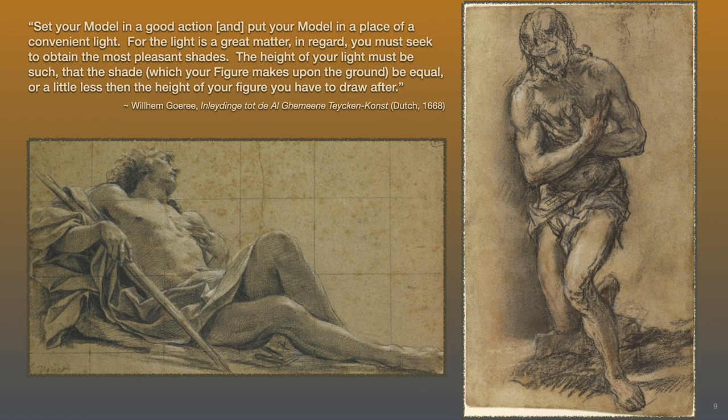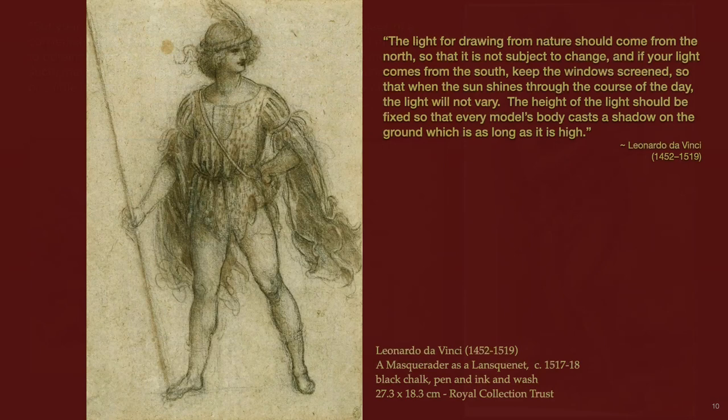In other manuscripts, the light cascading down upon the model is described to be at a 45-degree angle. In his writings, Leonardo da Vinci would also recommend the ideal light in a studio: the light for drawing from nature should come from the north so that it is not subject to change. And if your light comes from the south, keep the windows screened so that when the light shines through the course of the day, the light will not vary. The height of the light should be fixed so that every model's body casts a shadow on the ground which is as long as it is high.